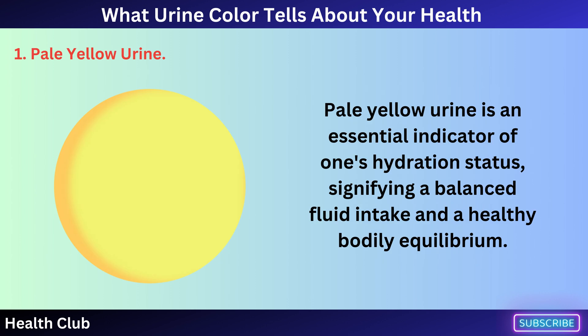Pale yellow urine is an essential indicator of one's hydration status, signifying a balanced fluid intake and a healthy bodily equilibrium.